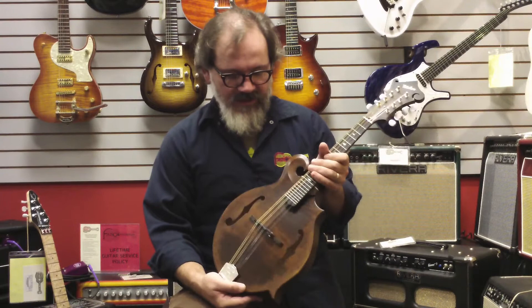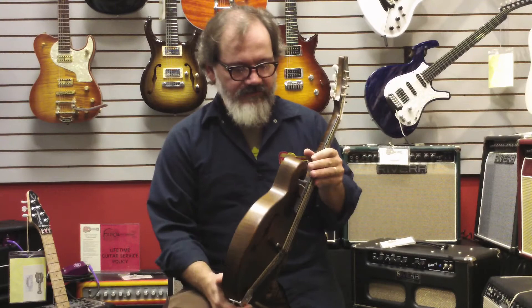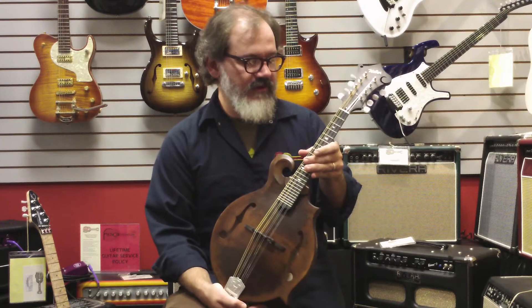It's in a hand-rubbed finish, what they call faded leather, which is a real nice dark brown. Understated, just scraped binding. A real simple layout, not a lot of inlay or anything, but just amazing tone.